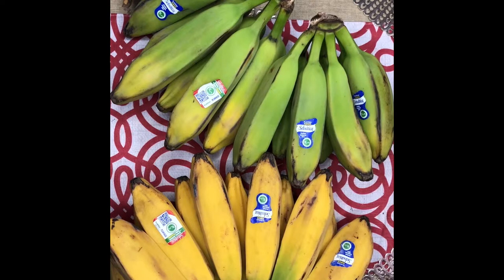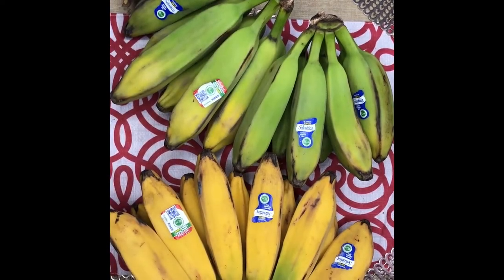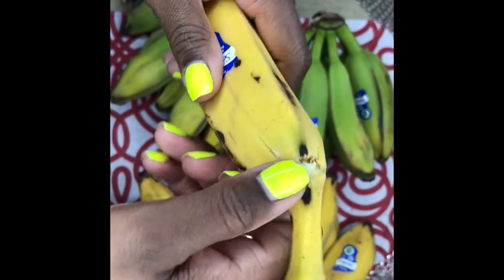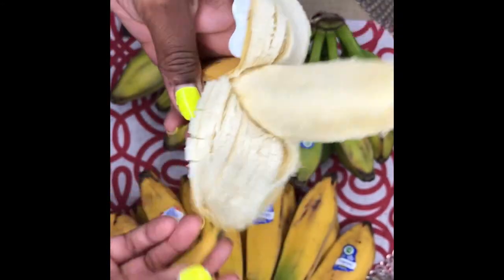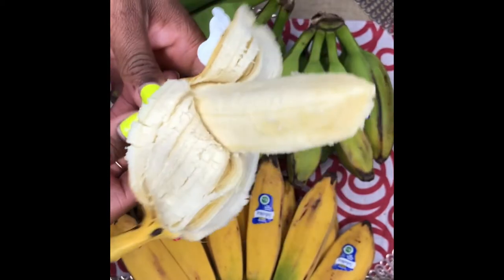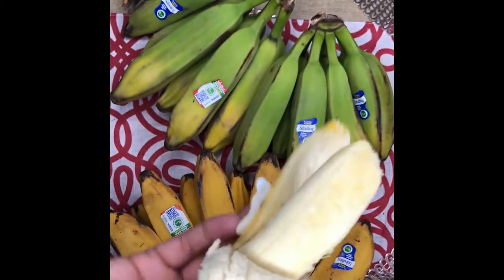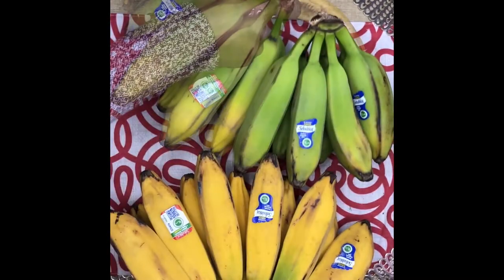I'm going to open one of each — a ripe one and an unripe one — so you can see the difference. On the end here they peel just like regular bananas; it's really not that serious. The ripe ones are a little easier. I can smell it right now and it smells amazing.